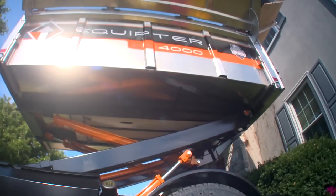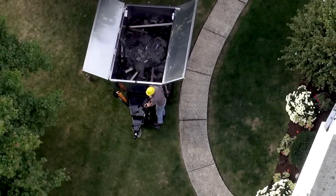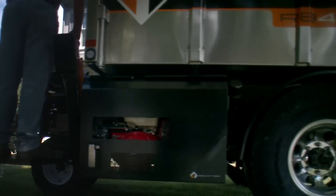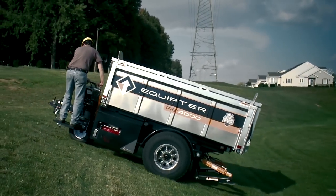Lowering the bed and lifting the stabilizers only takes a few minutes, and the Equipter is ready to move to another area. With its large, extra wide wheels, the RB4000 is gentle on lawns, enabling it to move to different locations with ease, even over hills.